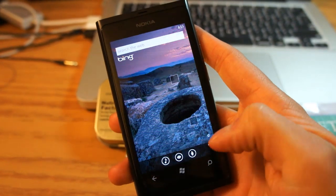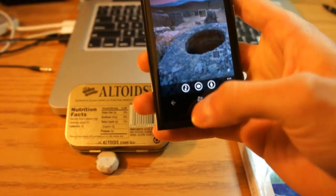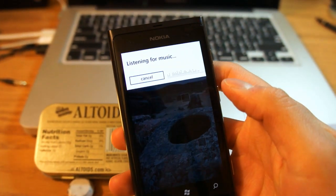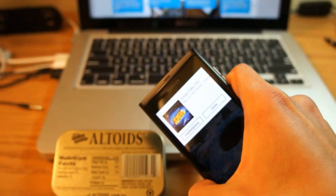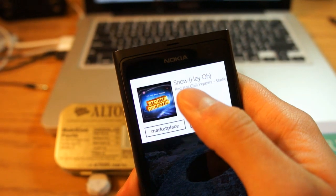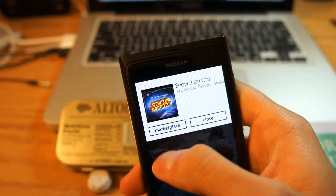Let's start by playing a song. I'll press the search button here, and as you can see it found the exact song that I'm playing — it's 'No' by the Red Hot Chili Peppers.